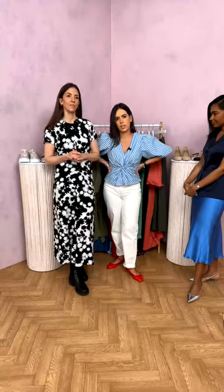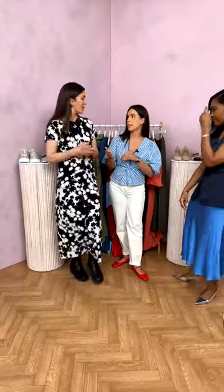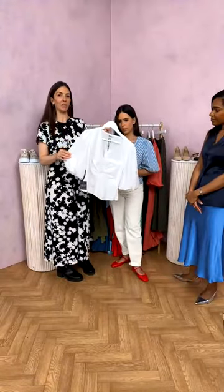Rosie is wearing the blue stripe twist cotton puff sleeve top, which has just landed on M&S — it's got a side zip and is slightly cinched at the waist. She's paired it with the accrue denim jeans, also available in blue, which have a slight stretch making them super flattering and easy. The top is also available in white — a crisp, fresh cotton perfect for the new season.